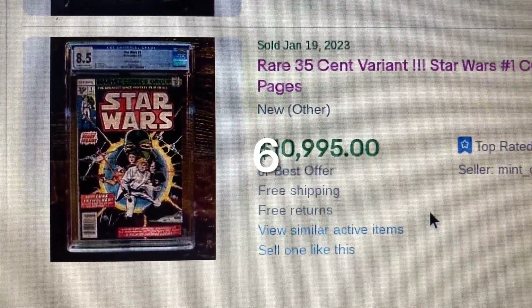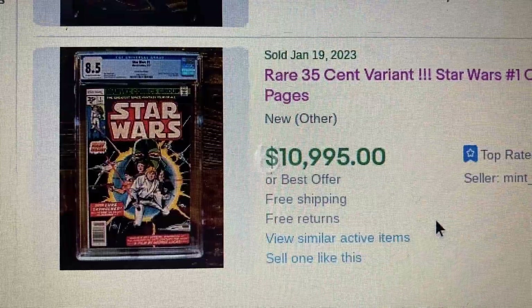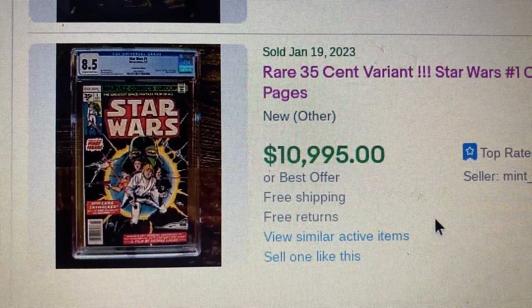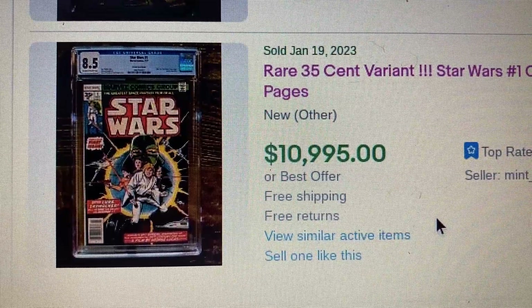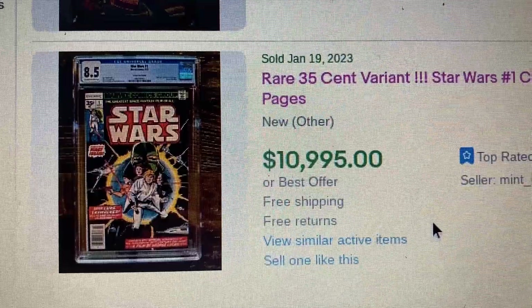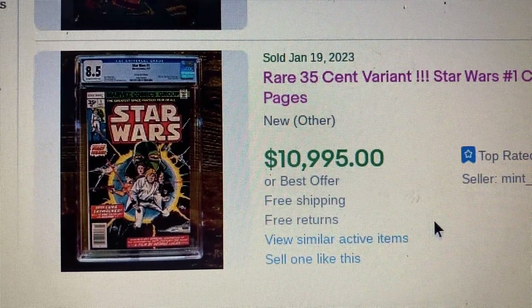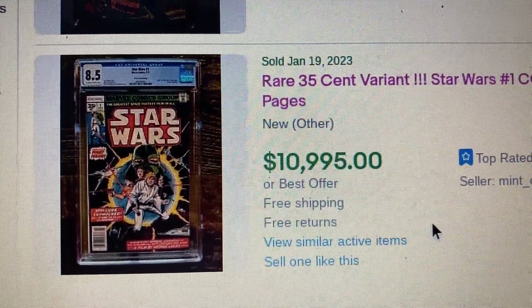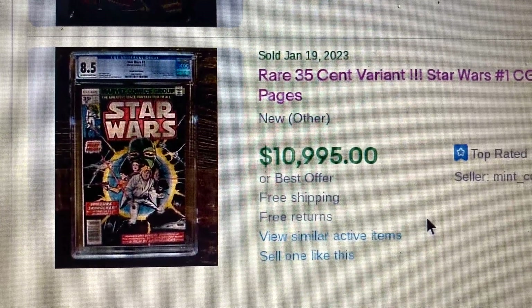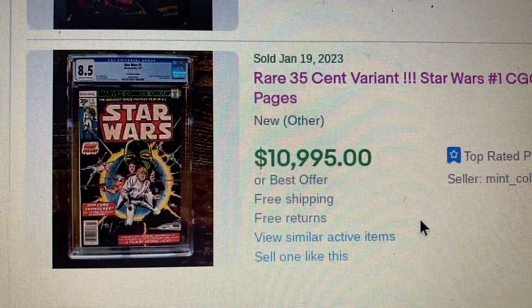Coming in at number 6, we have a red 35-cent variant Star Wars issue 1, graded CGC 8.5 with white pages. This one has an asking price of $10,995 but actually sold for $8,995 — $2,000 less. All these Star Wars books are still popular; you're still going to see a lot more Star Wars shows on Disney Plus. Definitely a good buy and hold for your personal collection.